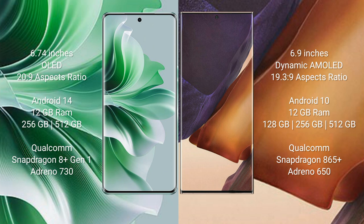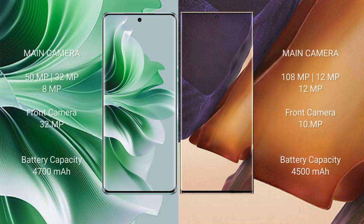OPPO Reno 11 Pro: 12GB RAM and 256GB or 512GB internal storage, Qualcomm Snapdragon 8 Gen 1 processor, GPU score 11730. Samsung Galaxy Note 20 Ultra: 12GB or 16GB RAM and 128GB internal storage, Qualcomm Snapdragon 865 processor, GPU score 11650.